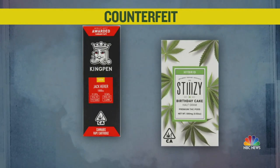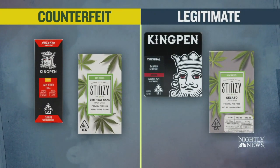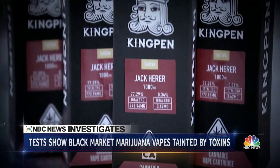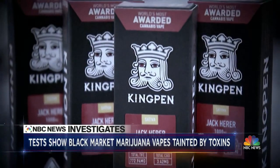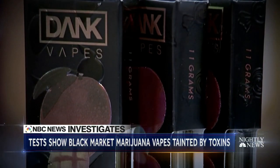Two of the illicit cartridges were counterfeit products, seen here next to their legitimate counterparts. Both had significant levels of carbon monoxide and formaldehyde. The illicit kingpin cartridge also had cyanide in it.